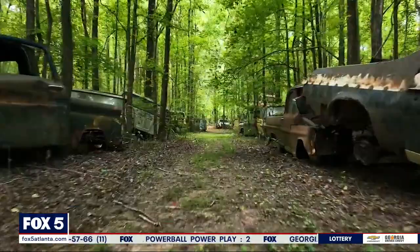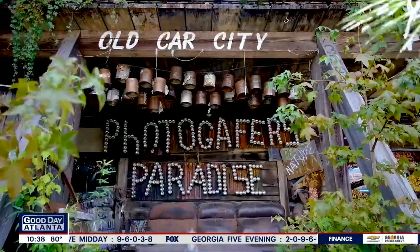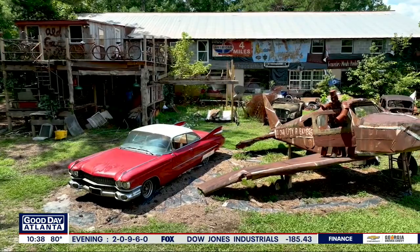Welcome to Old Car City USA, White's Georgia. If Mother Nature and Father Time owned a junkyard, it would look just like Old Car City USA. This combination of rust and Earth's beauty has transformed this place into a paradise for photographers and history buffs alike.